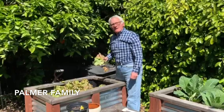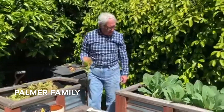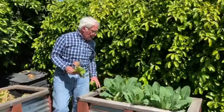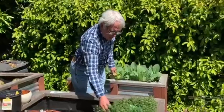Got some red leaf lettuce — it's beautiful red leaf lettuce — and then we've got some eggplant going here. Little critters are getting some of the leaves, but other than that it's looking pretty good. And then we've got some English thyme here.